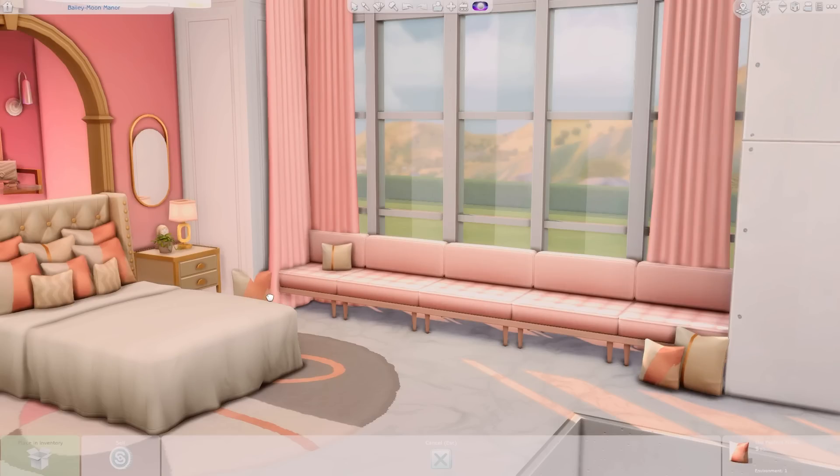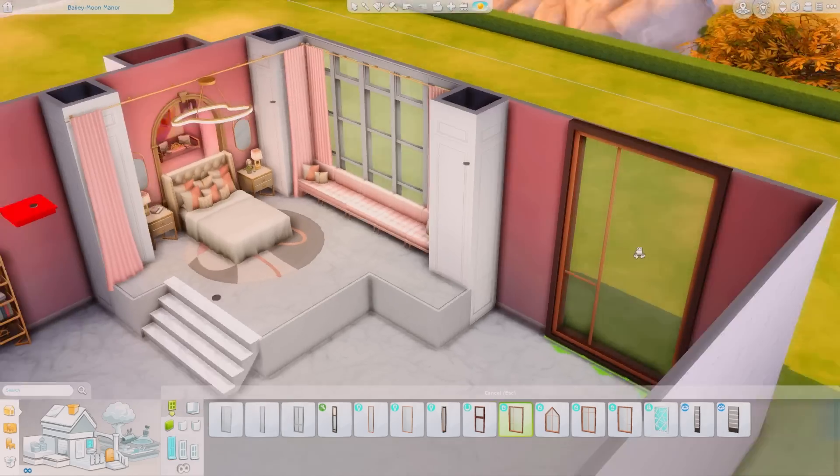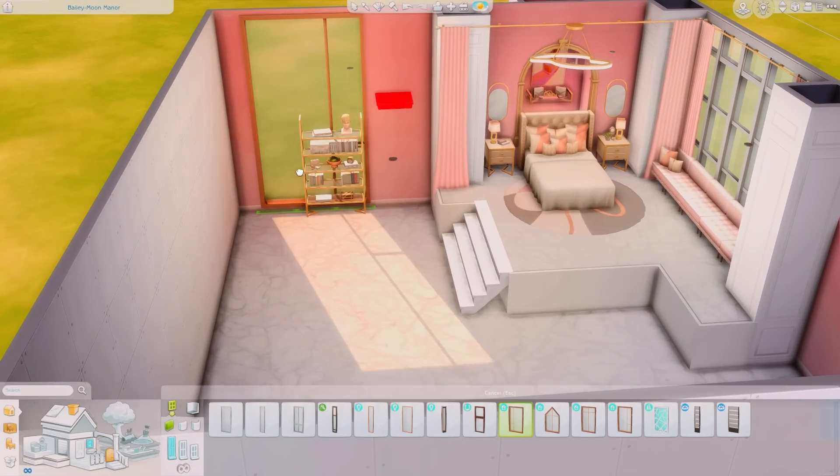I just added some curtains on either side of the bed and put the curtain rod throughout the middle of the bed area. As you can see it came out so nice. Now we are adding pillows to the little couch area under the window.